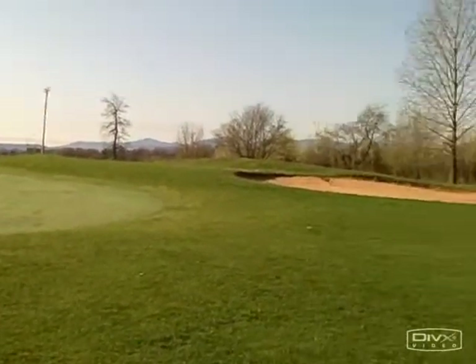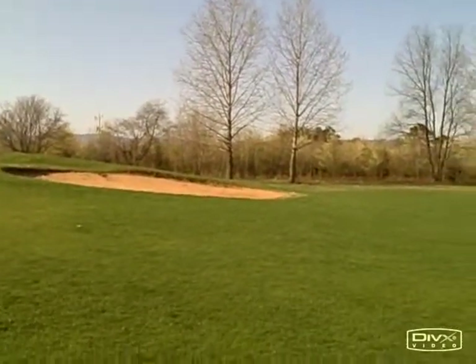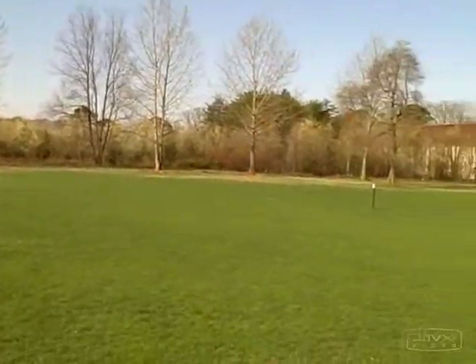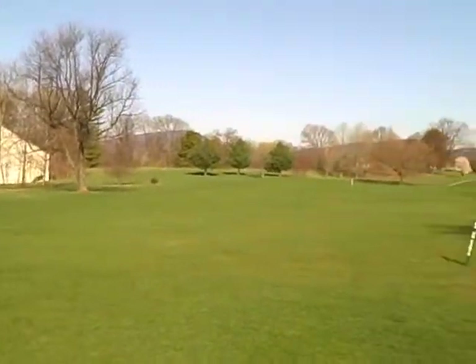Originally, the hole had a large tree on the right-hand side, on the other side of that bunker, that came down about 15 years ago. That guarded coming in from a power drive off to the right. The rough was always kept very, very deep here, especially on the right.